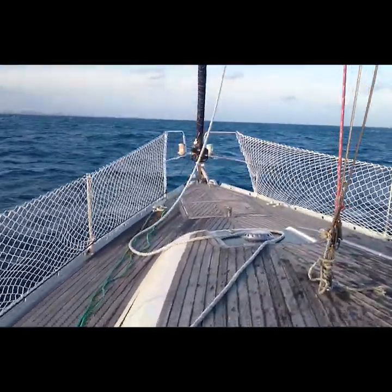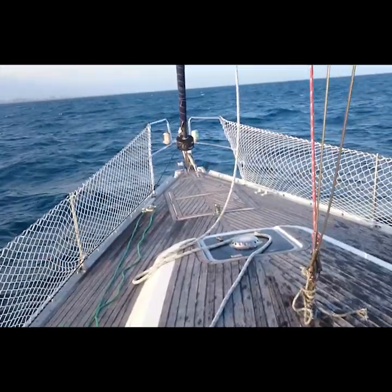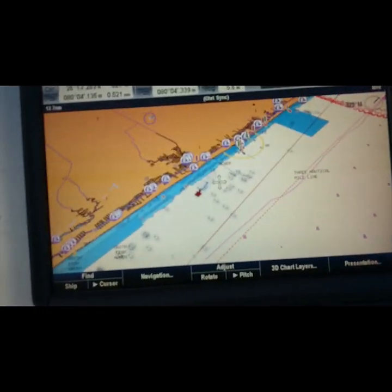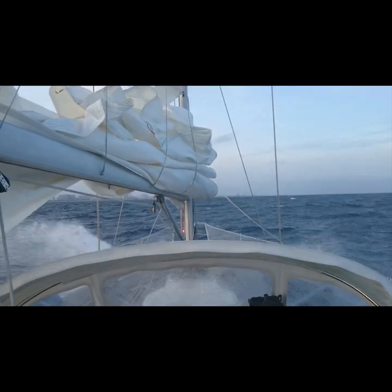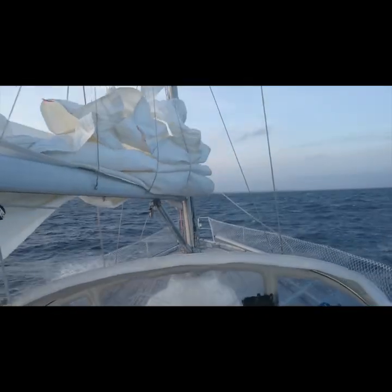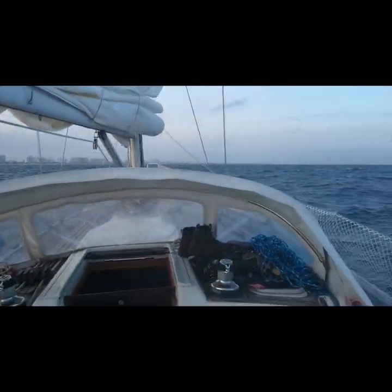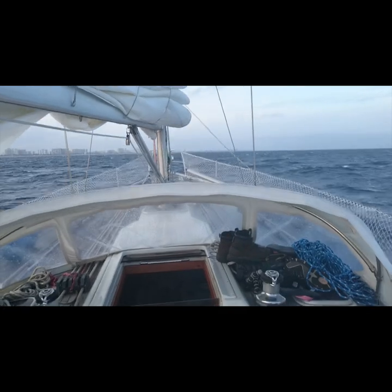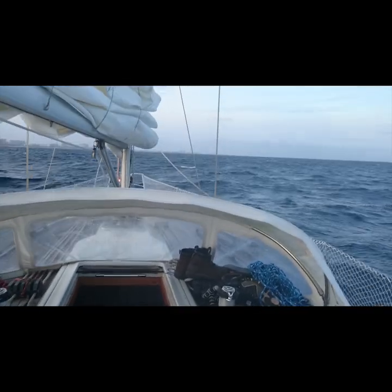The seas are pretty tall. I want to dip in between the waves. Oh yeah — wow!